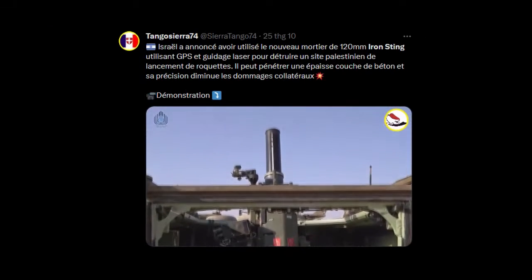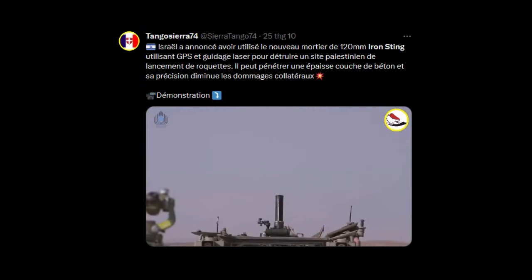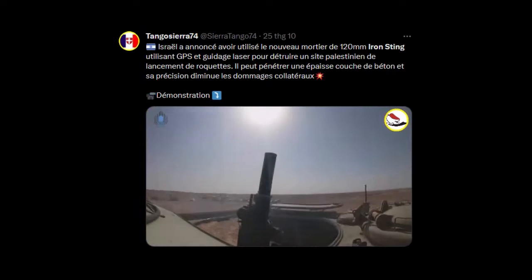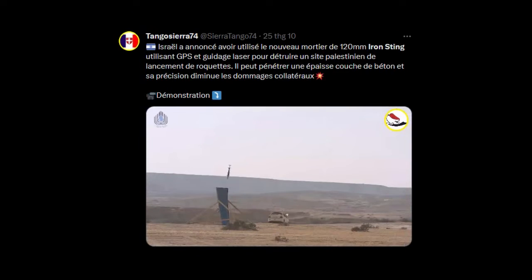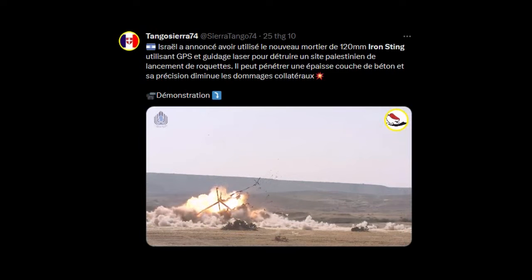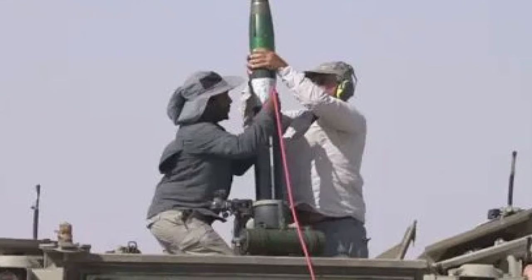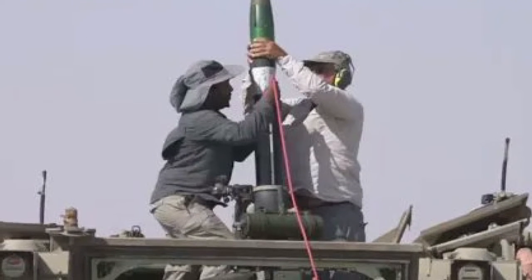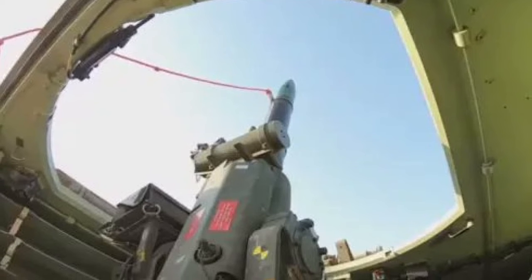The ammunition is equipped with a combined control system. It includes satellite and inertial navigation devices, a semi-active laser homing head, and an autopilot that generates commands for the rudders. There are three modes of operation: coordinate guidance using satellite and inertial systems; a combination of INS and laser seeker; and the simultaneous use of all devices. Target coordinates are entered using the standardized programmer included in various mortar systems, such as CARDEM.